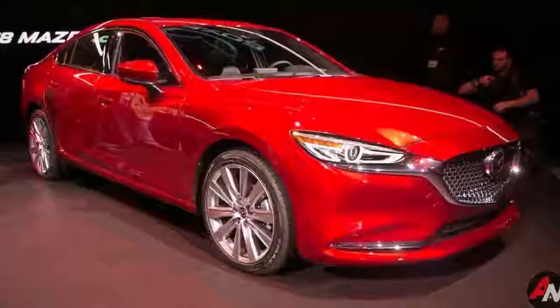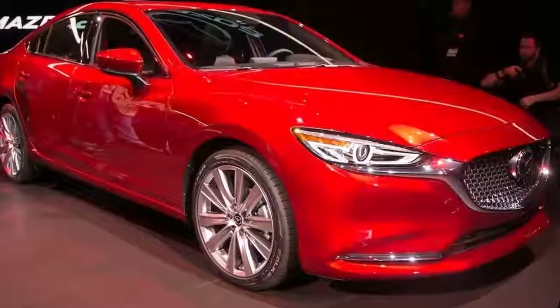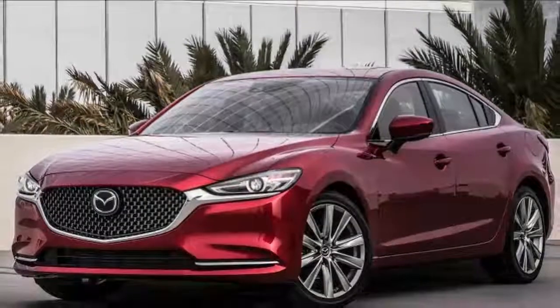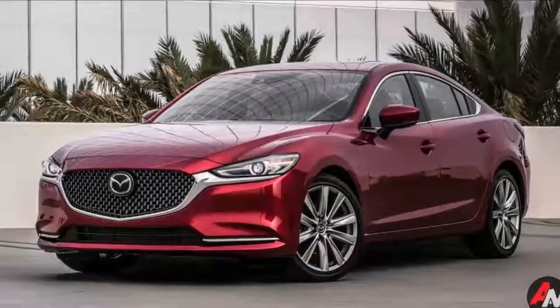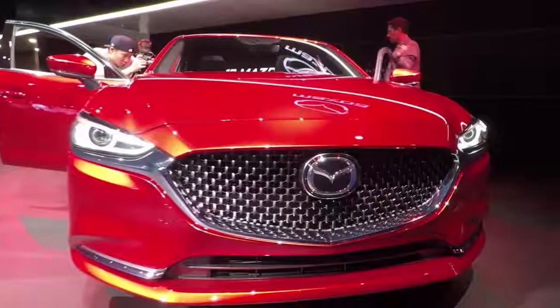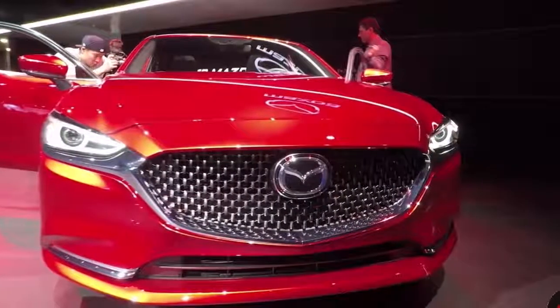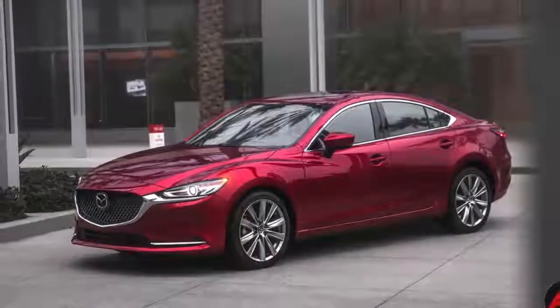The optional automatic adds another $1,050 to the price. Moving up to Touring limits you to only the automatic transmission and adds 19-inch alloy wheels, leatherette upholstery, a powered driver's seat, heated front seats, a sunroof, and rear air vents. It starts at $26,590, which is $455 more than the outgoing model with the optional automatic.